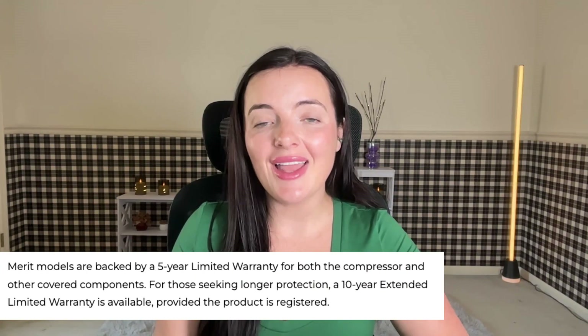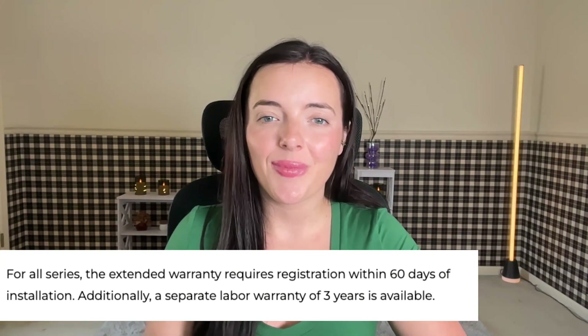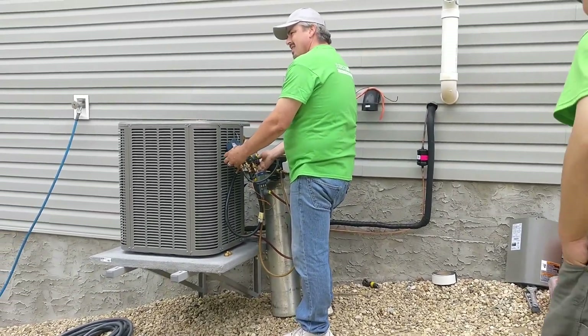Lennox offers up to 10 years on parts and compressors, with extended coverage when registered within 60 days. However, some models use proprietary components, which can limit your choice of service providers, as Lennox has their own network of approved partners.